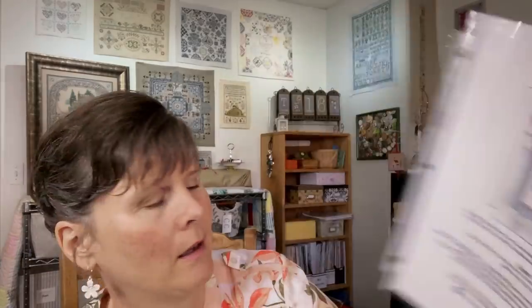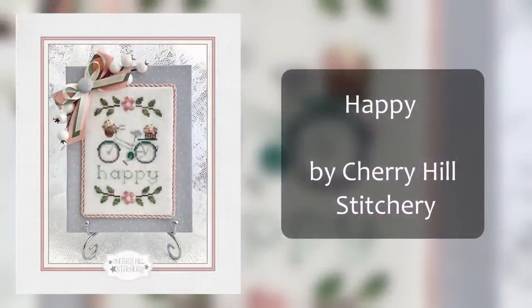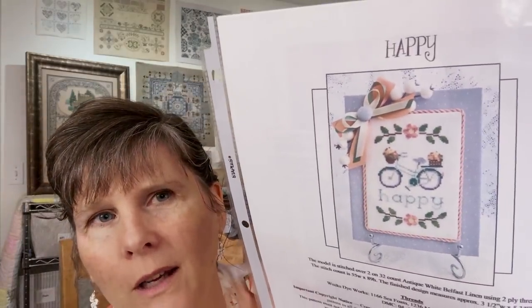The next one is Happy by Cherry Hill Stitchery. I love the colors — it makes me happy just looking at it. It calls for some DMC and some Weeks Dye Works. I don't know yet what fabric, but I'm pretty sure it will be white, probably 40 count, because I love those colors on a white background.